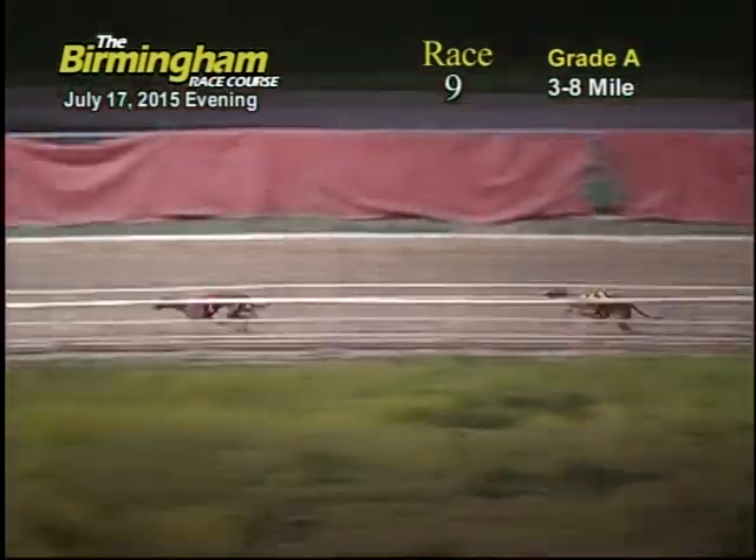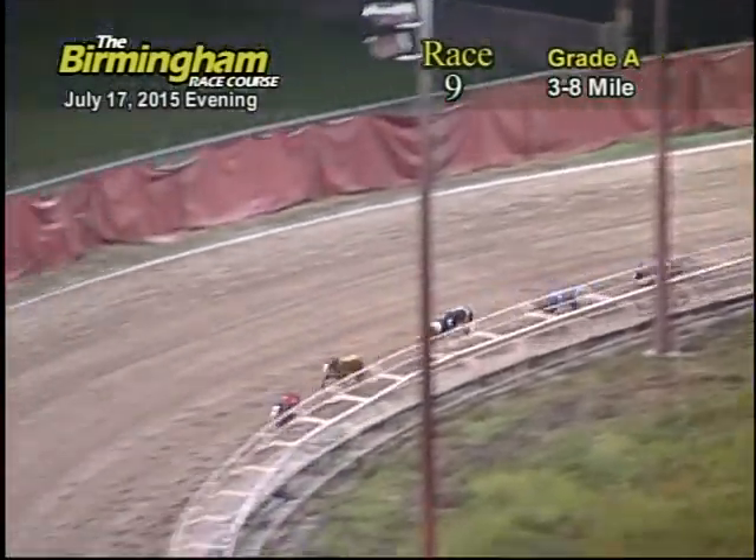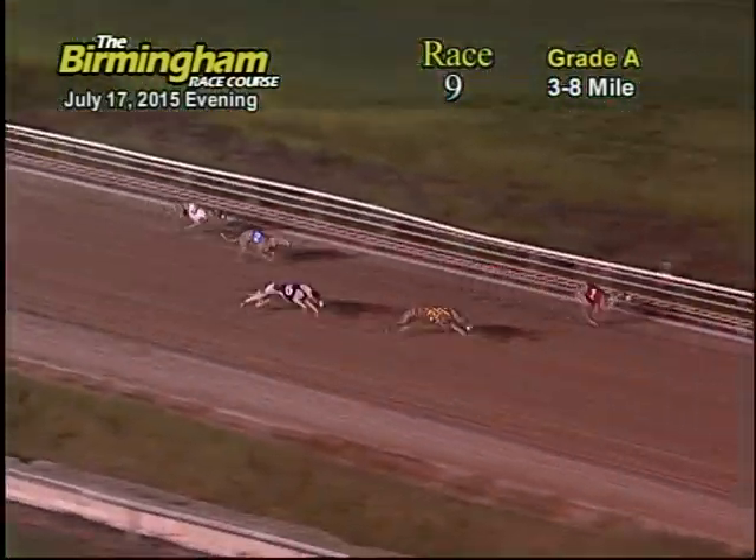As they make their way down the back stretch, the number one Greyhound still has the lead followed by the eight, five, and two. And as they make their way toward the home stretch, the number one Greyhound still has the lead with the number eight Greyhound trying his best to pursue the number one.